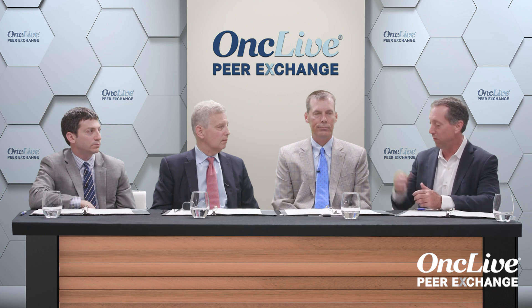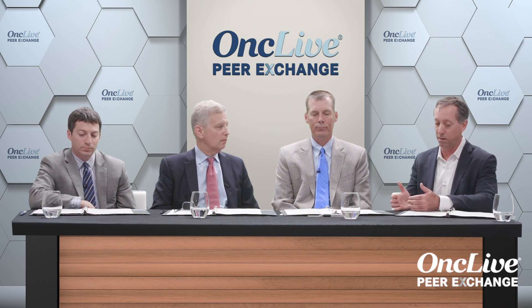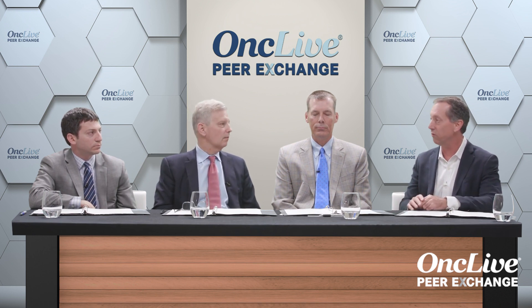MYD88 and CXCR4 are important tests to know about and to do. MYD88 can help solidify the diagnosis — we look for that mutation at position L265P, a leucine-to-proline change that 90% of Waldenstrom's patients will have. CXCR4 mutation happens in about 40% of Waldenstrom's patients. When you see that, those patients tend to be more aggressive, but survival isn't any different. These tests help us understand how to approach patients, but they are not drivers to treatment.